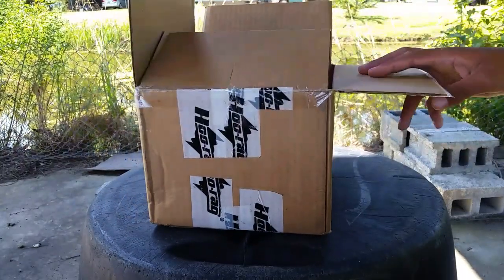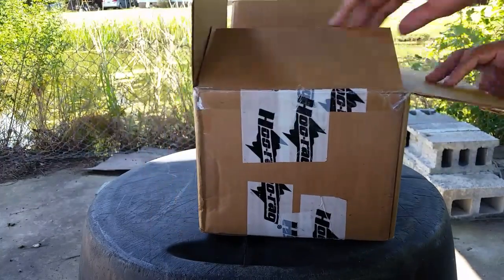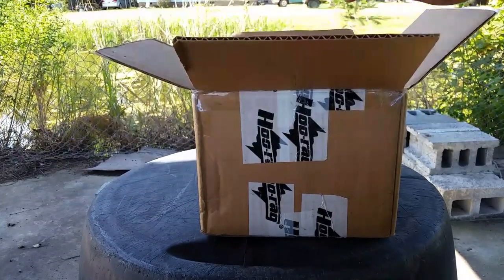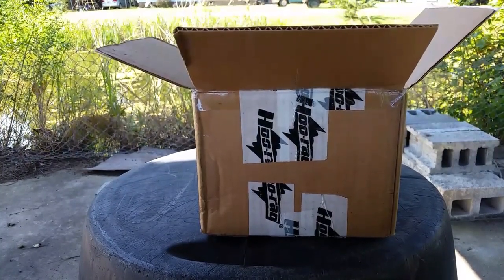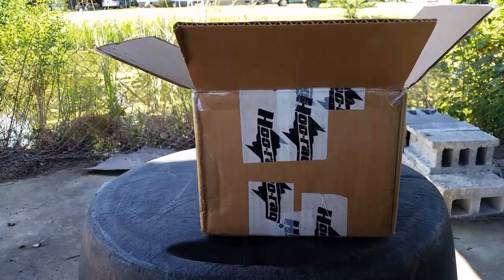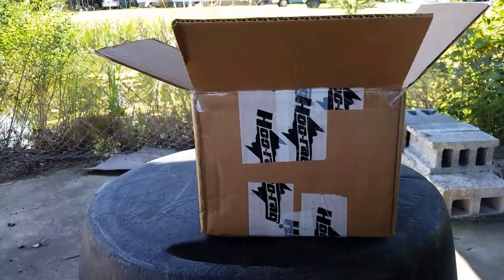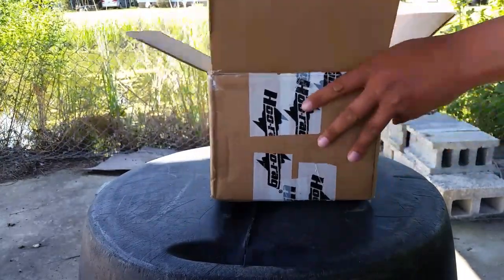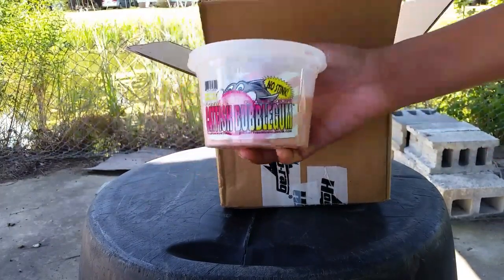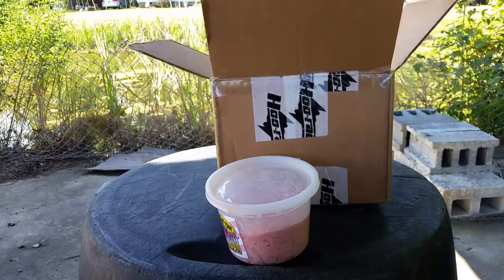We're going to do this giveaway box first because it's the smallest — the other one's pretty big, it's worth about $300. I won this giveaway off of Instagram and the guy's Instagram account name is skate_destroy_pizza. I'll put it on the screen now and I'll have a link in the description where y'all can go check out his Instagram account. He's sponsored by Catfish Bubblegum and he gave away some Catfish Bubblegum — this was originally the only thing he was giving away.